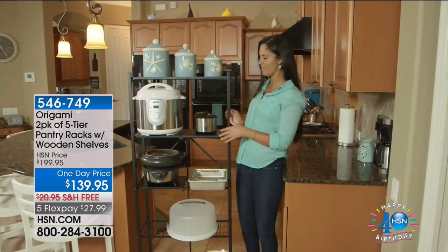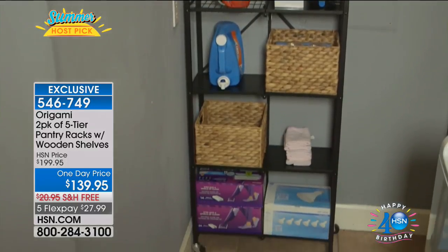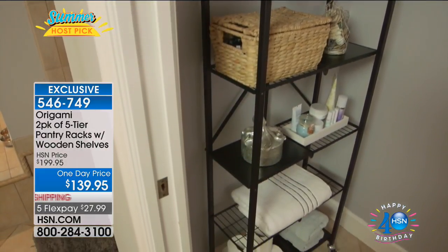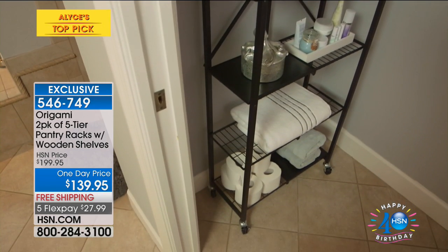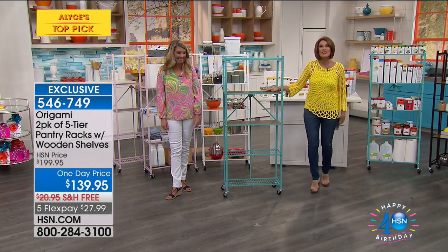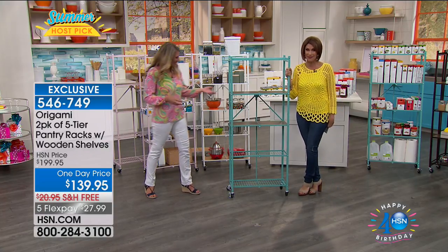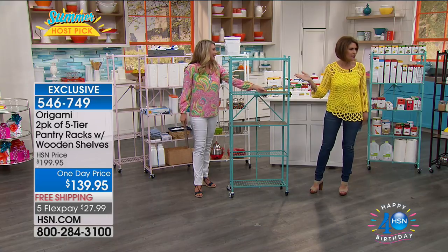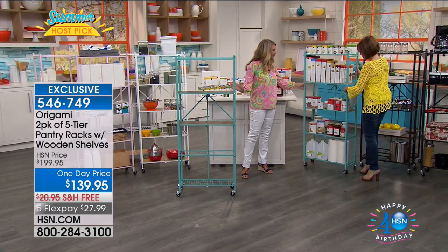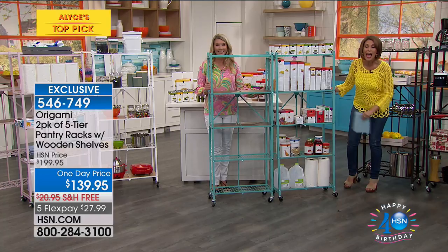What you're seeing right now is one of our best sellers in our entire Origami line — the pantry rack. It comes with wooden shelves and fits so many little nooks and crannies in your home — inside, out in the garage, you name it. You can put everything from bathroom items to a TV or office items. This is my top pick, and we're not going to do one — we're doing two for $139.95, the best price ever done in the history of HSN. So this is what's coming to your front door — all on wheels.